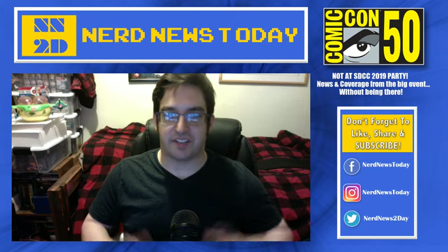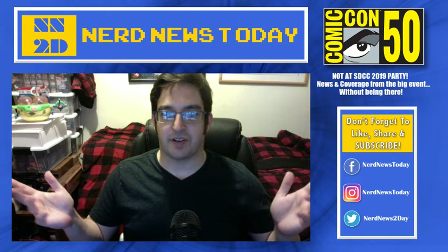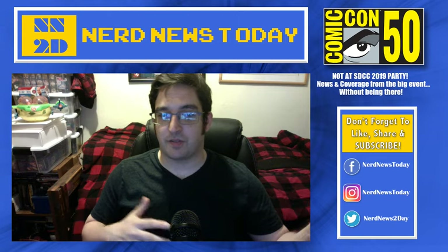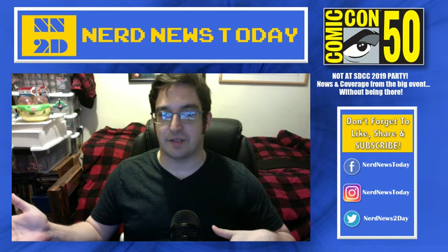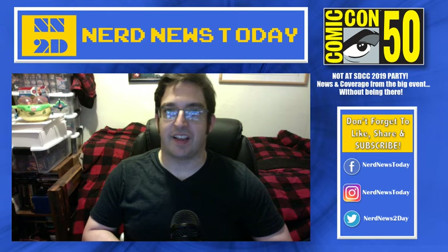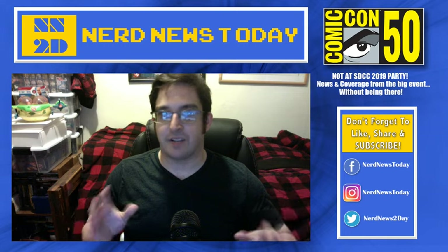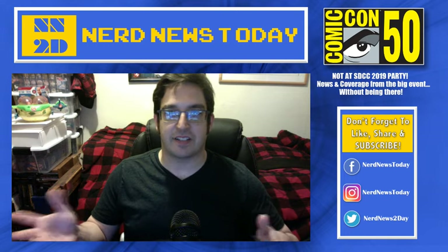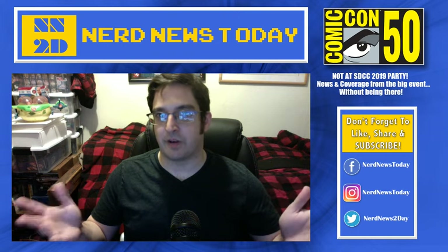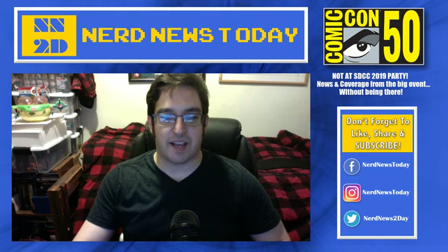Hey, this is Matthew from Nerd News Today, continuing our San Diego Comic-Con 2019 toy coverage. So much to see, so much to talk about. We're going to do a video about some of my favorites, which we saw previously at Toy Fair for the first time ever. Now the line is continuing and we're seeing it at San Diego Comic-Con 2019 — that is Overwatch, which is a Blizzard shooter game. A lot of fun, and the toys are just as fun as the game is. We're taking a look at the announcements for what was new coming from Overwatch by Hasbro.